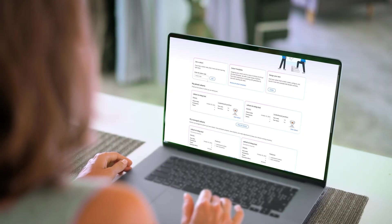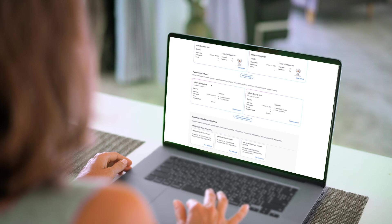Learners follow clear paths that fit busy schedules, typically two to four hours per week. With unified reporting and surveys,